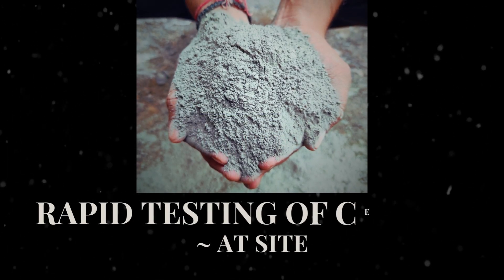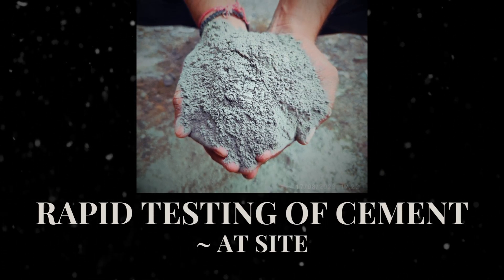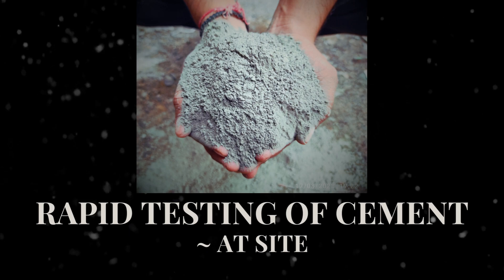Today, we are diving into the world of rapid cement testing right at the construction site. Join us as we explore the efficiency, convenience, and benefits of on-site cement quality assessment.